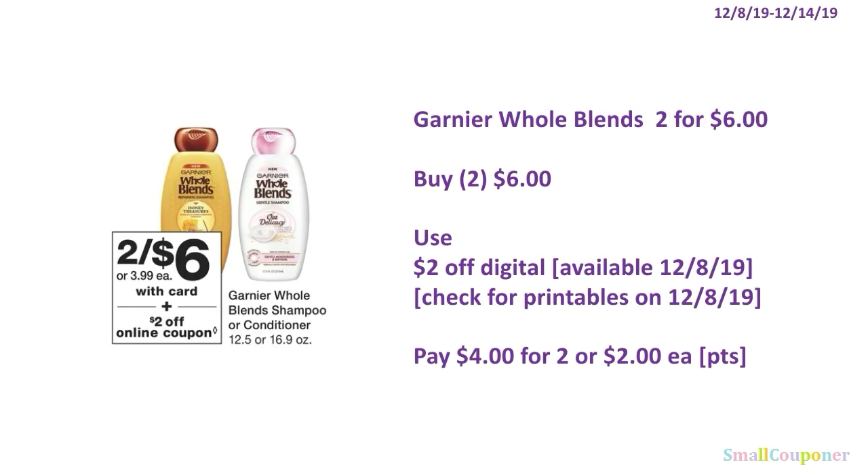The Garnier Whole Blends is 2 for $6. You'll buy two for $6, use the $2 off digital available to clip on December 8th, and check coupons.com to see if there are any printables. You'll pay $4 for two, or $2 each. If there are printables, it'll be even cheaper.